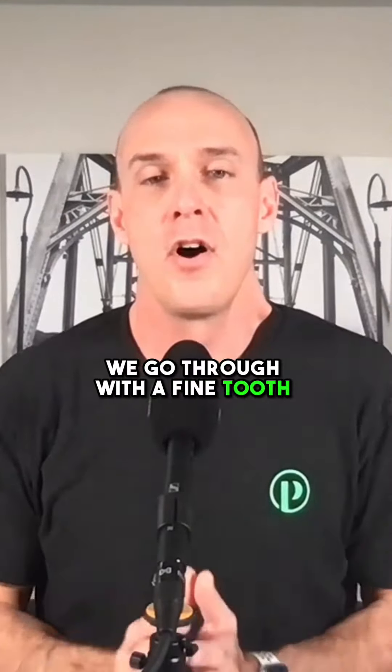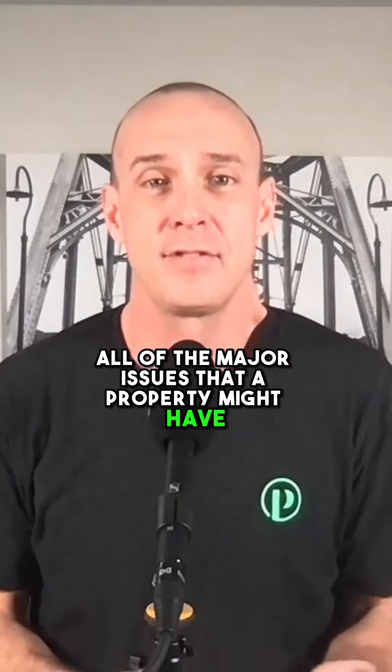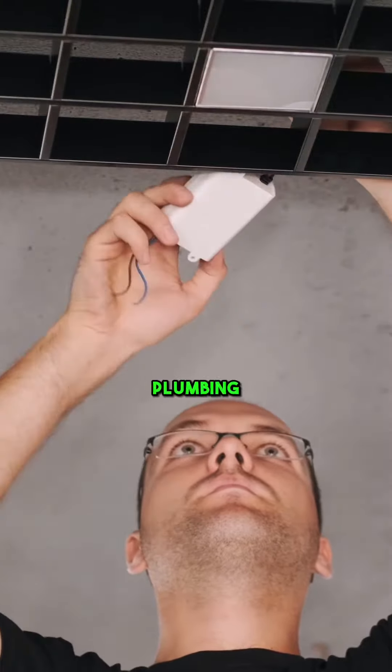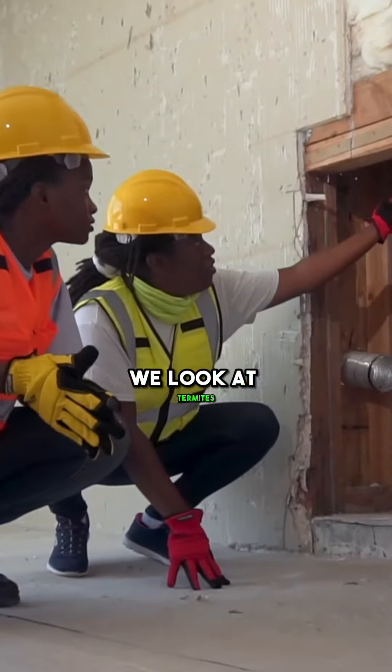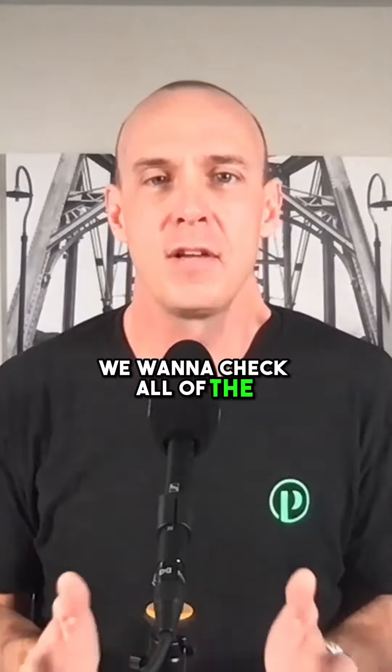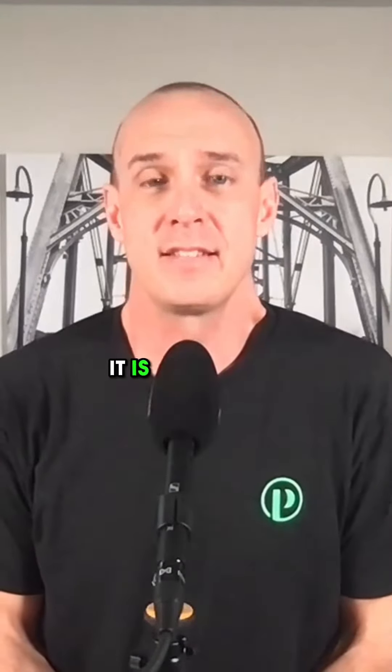We go through with a fine-tooth comb all of the major issues that a property might have. So we look at the roof, electrical, plumbing, HVAC system. We look at the structure. We look at termites. We want to check all of the important items of a house's structure.